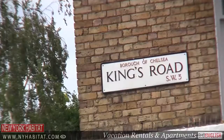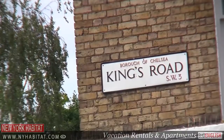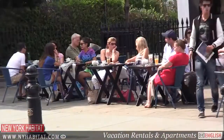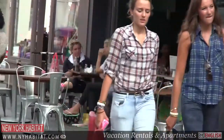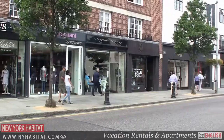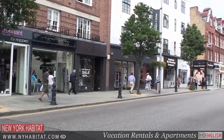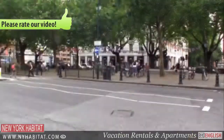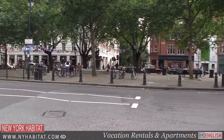Why not take a stroll down Kings Road in the heart of Chelsea, a highly fashionable area for Londoners to shop and be seen. At the top end of Kings Road is Sloane Square.